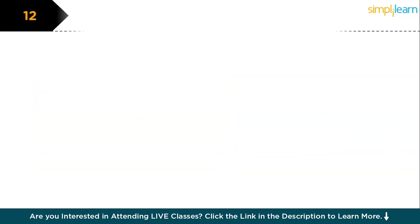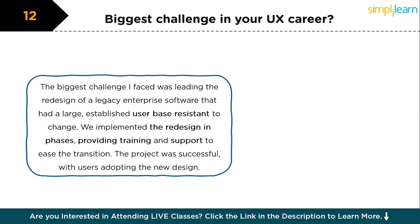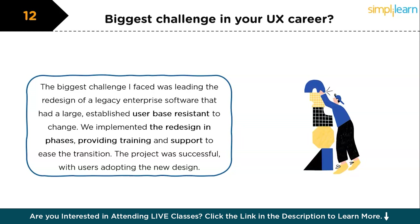The next question is: what is the biggest challenge in your UX career? The biggest challenge I faced was leading the redesign of legacy enterprise software that had a large, established user base resistant to change. The challenge was to modernize the interface while maintaining the familiarity that long-time users depended on. I approached this by conducting extensive user research to understand what elements were most crucial to users, then implemented the redesign in phases, providing training and support to ease the transition. The project was successful, with users eventually adopting the new design and providing positive feedback.